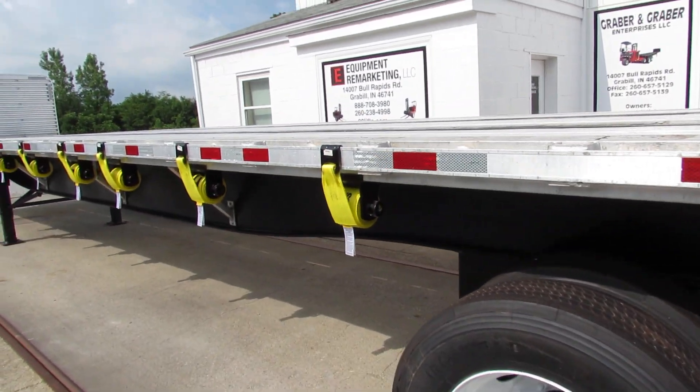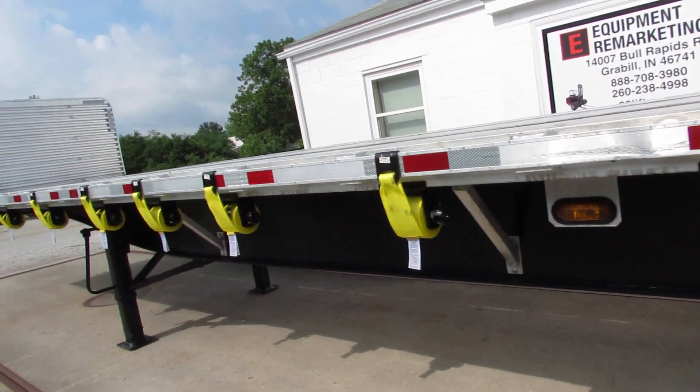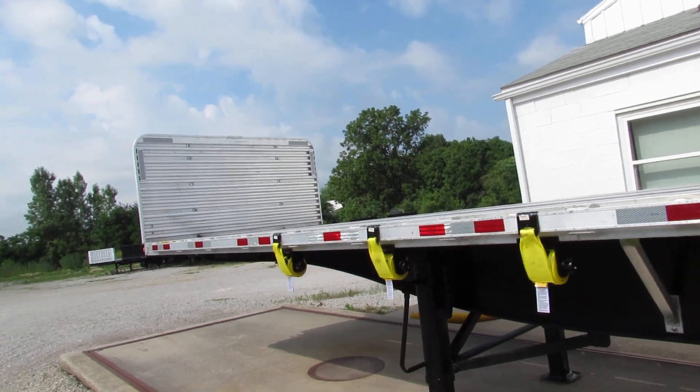All of our trucks and trailers get brand new straps and refurbed ratchets. This particular unit does have an aluminum headache rack.